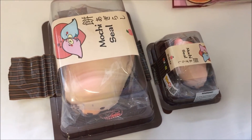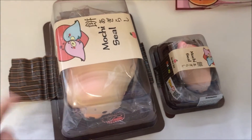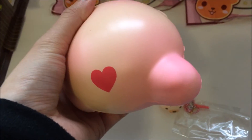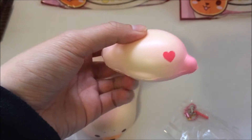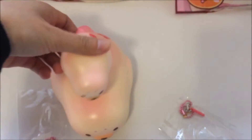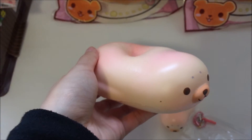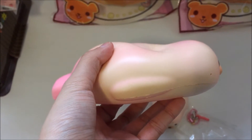The last two things I got from Cutia Squishy are the Jumbo Mochi Seal and the Mini Mochi Seal. After getting rid of all the plastic, this is what they look like. The big one has a heart on its butt with some blush detailing, and it has this face — the same goes for the small one. When we do the squish test, the big one is super squishy and slow rising; it just doesn't look like it's rising at all.